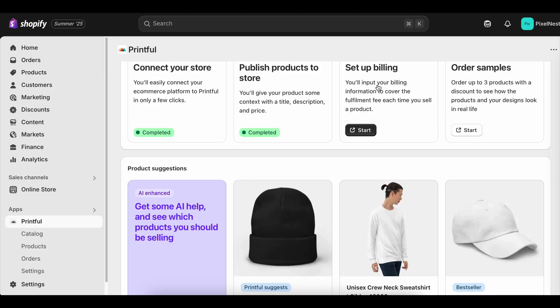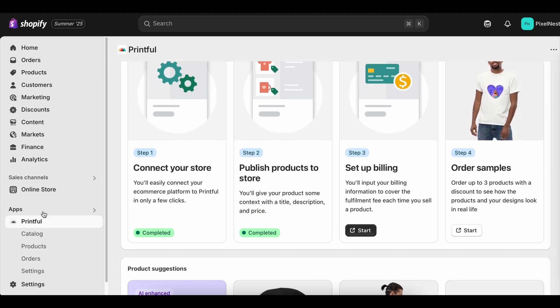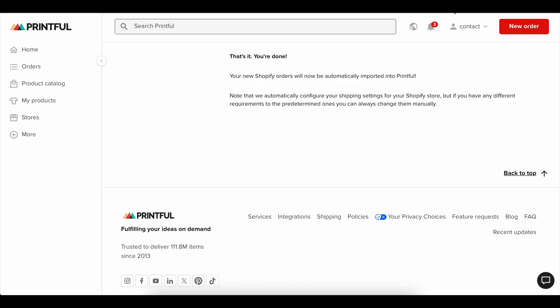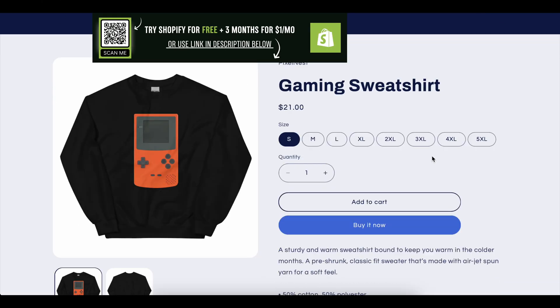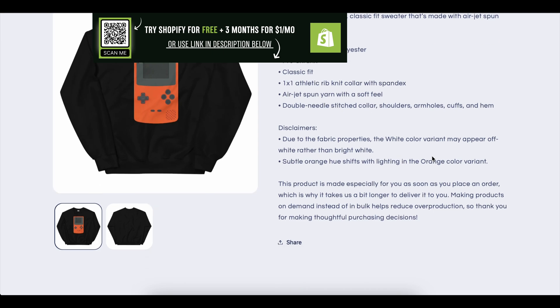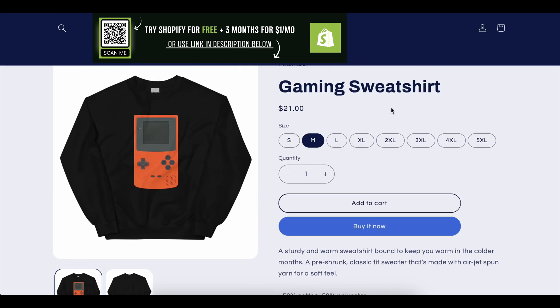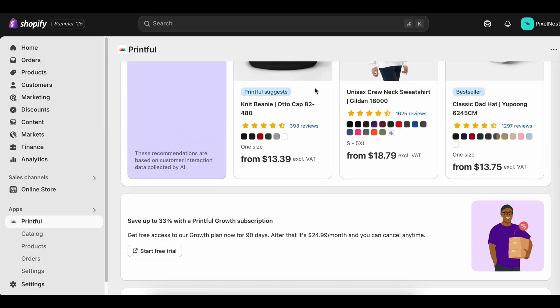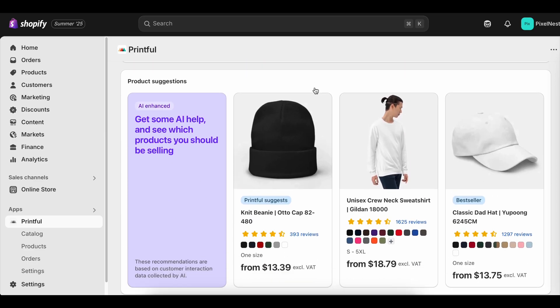So if you've been on the fence, here's your moment. Don't wait months chasing rumors of longer trials. Click the link in the description, start your Shopify free trial today, and use every single day of it to build something real. You'll be surprised by just how much you can accomplish in such a short time once you actually get started. And if this video helps, don't forget to like it, subscribe to the channel, and drop a comment to share what kind of store you're planning to launch.